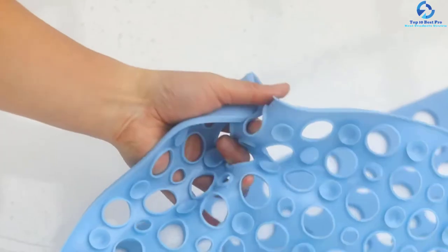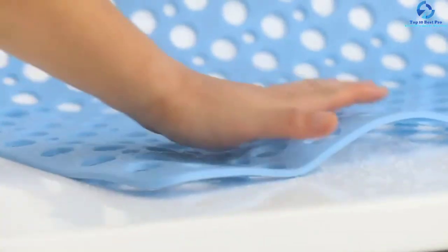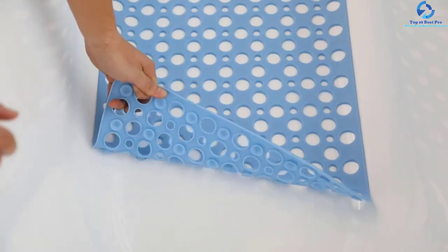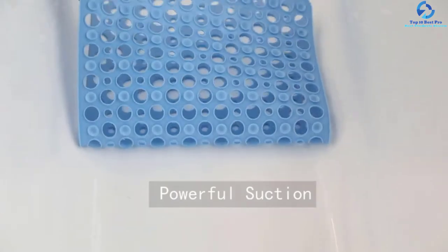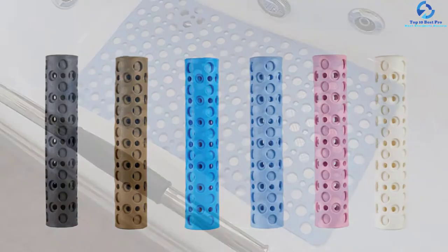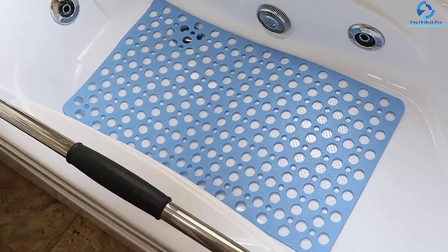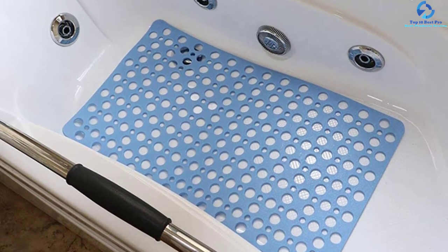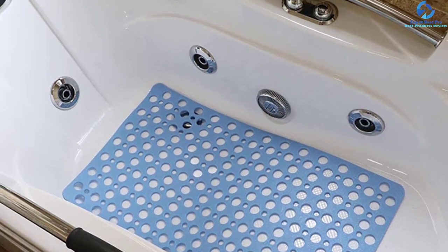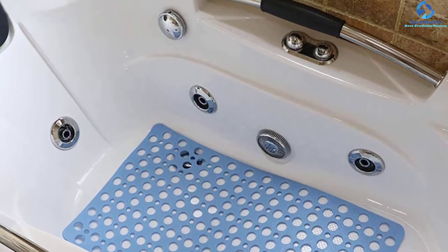The dimensions of the mat are 17 inches by 30 inches, making it suitable for most bathtubs. It does not consist of any latex or toxic chemicals, and it is machine washable. The suction grip ensures that irrespective of your weight it will remain in place. The unique hole-based design along with the eight color options make it an excellent choice.